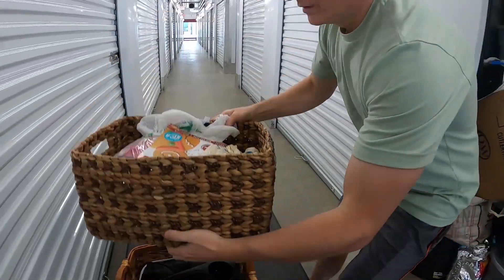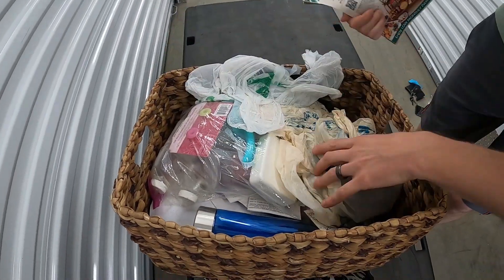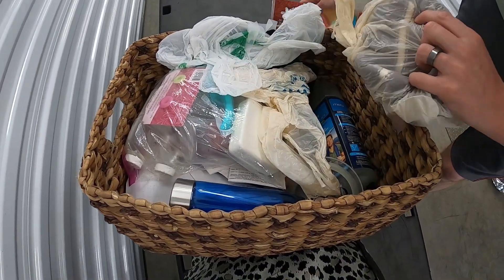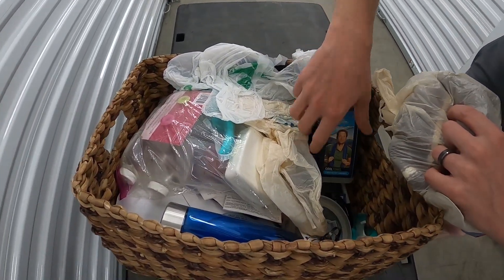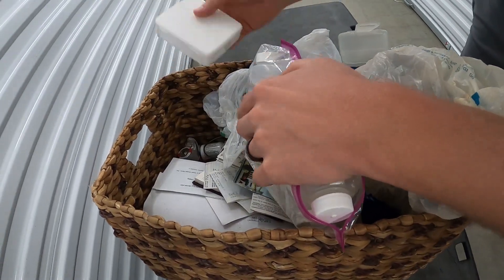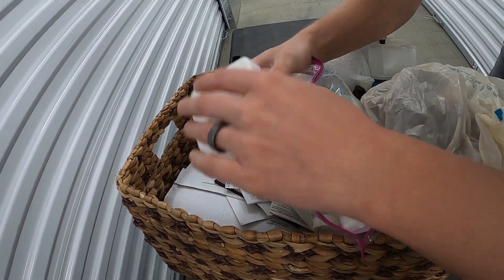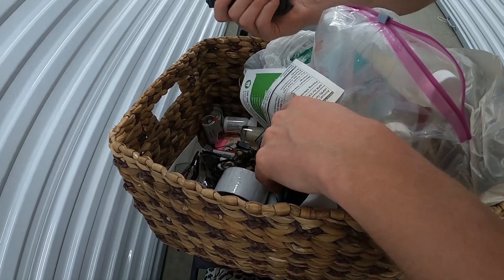We're looking for good stuff. What is that - bathroom stuff? No, not really, it's kind of just miscellaneous random stuff. Obviously we'll look through this stuff further. Q-tips - sorry, no, I don't know either, I was just guessing.